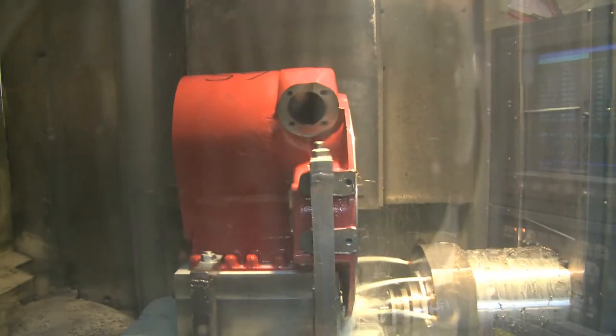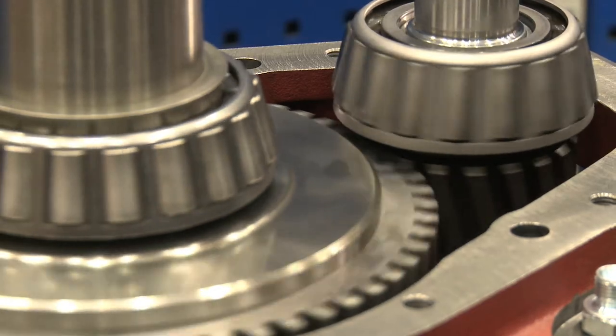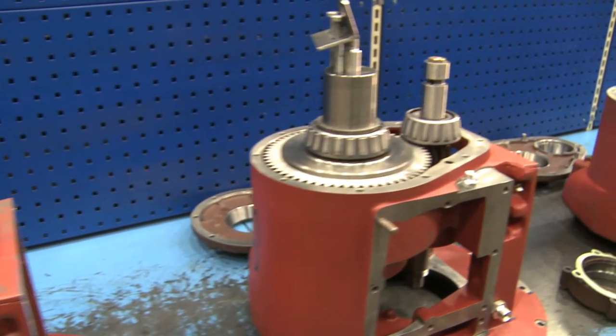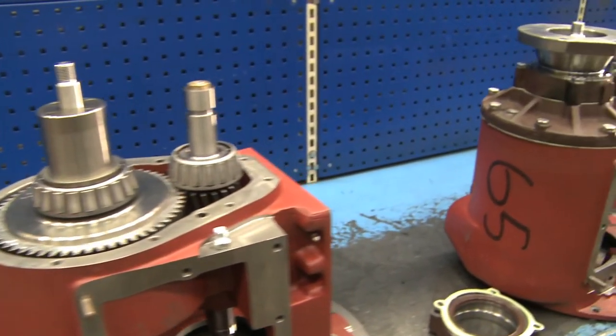All gearbox components are made from high-grade materials, and gear wheels and pinions have hardened and ground teeth profile. The gearbox housing is a heavy duty cast iron unit.